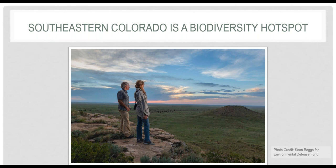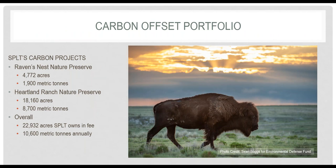Most of the habitat was never plowed, creating a great opportunity for engaging in the grassland carbon market, which places emphasis on lands that have not been plowed or have been in native grasses for at least 30 years. SPLT generated carbon credits on our Raven's Nest Nature Preserve starting in 2015 — annually this property sequesters about 1,900 metric tons. Note that this figure is the net carbon reduction value after SPLT's fossil fuel use is subtracted, so we're paying for our own carbon footprint before we can sell credits to others.